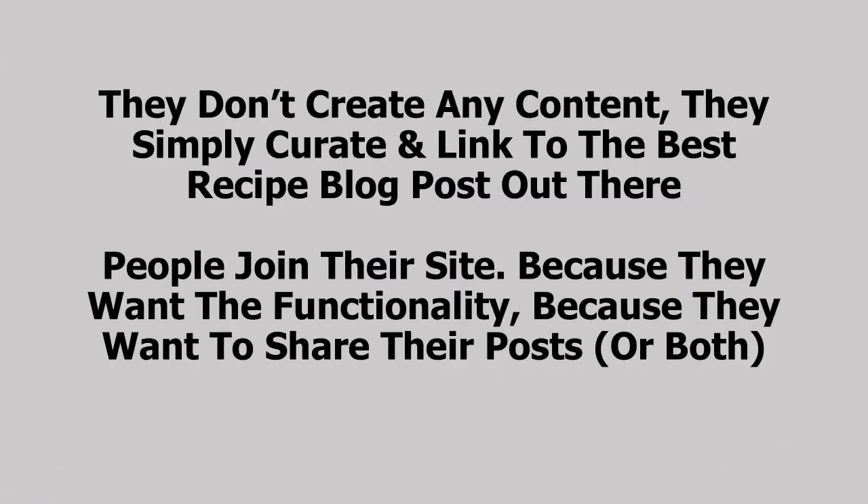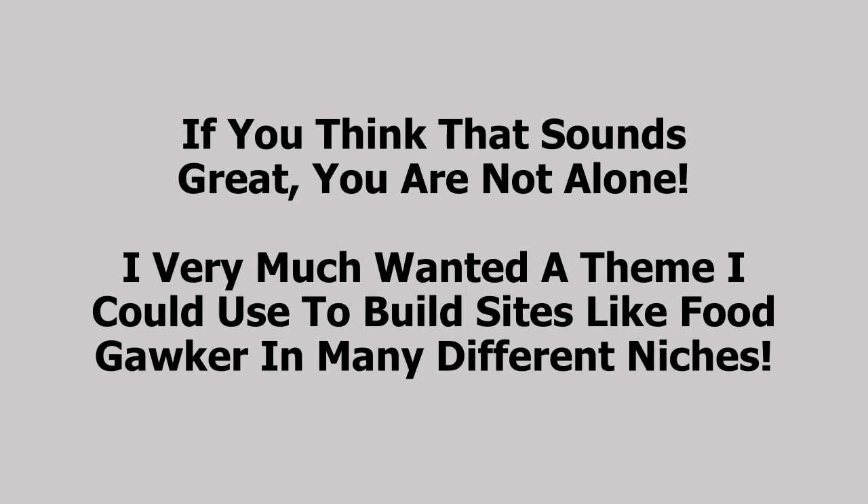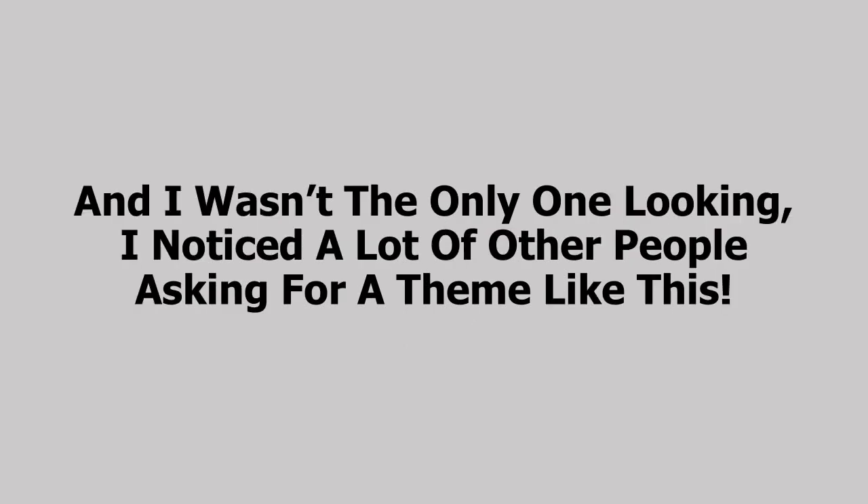So that was a quick look at Food Gawker. What's so great about their site is that they don't create any content — they simply curate and link to the best recipe blog posts out there. People join because they want the functionality of being a member, or because they want to share their posts, or both. Their members submit, like, and curate posts for them, growing the site and quality on autopilot. Food Gawker earns money from ads and from being able to email their list of members. I very much wanted a theme I could use to build sites like Food Gawker in many different niches, but my search efforts left me empty-handed. Such a theme simply did not exist, and I wasn't the only one looking.